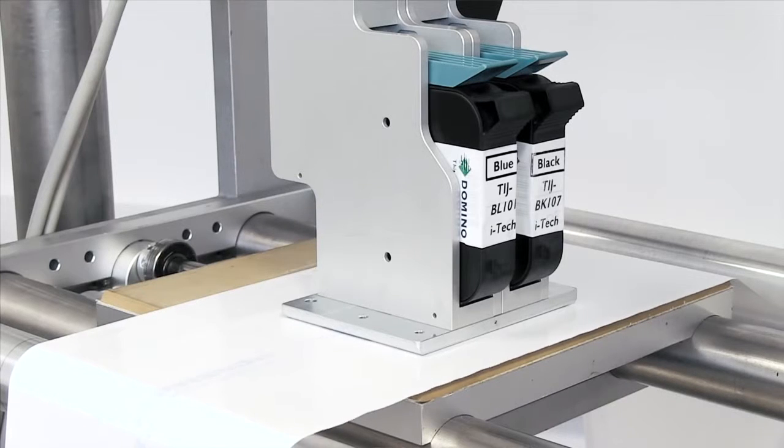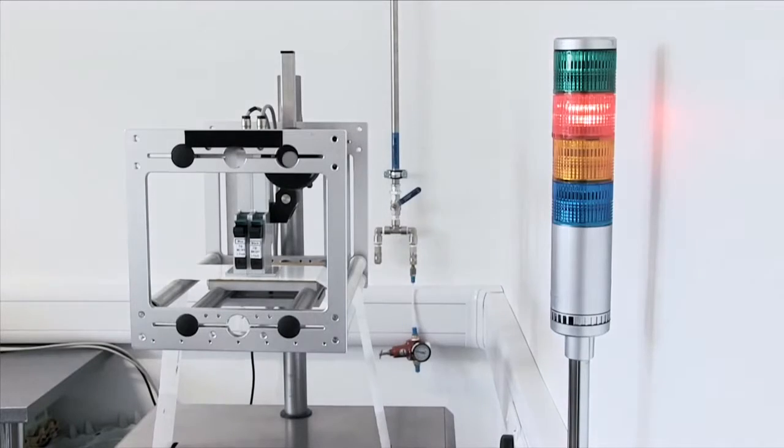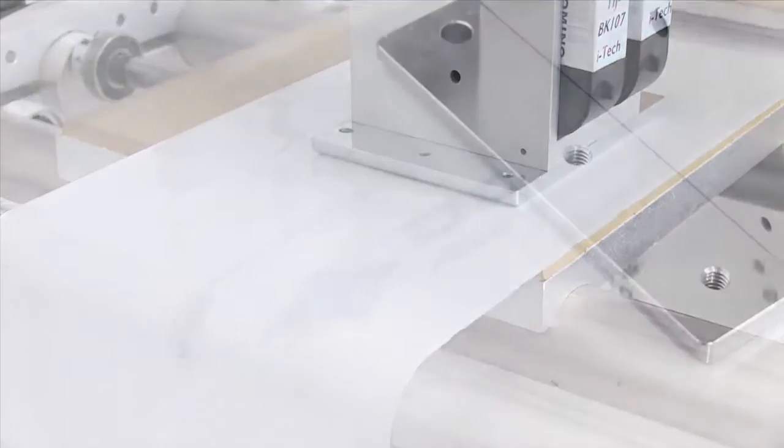Serialisation has the potential to significantly impact line OEE. To help mitigate this risk, manufacturers can use the thermal inkjet parallel printing and auto swap system which is unique to Domino. The line never has to be stopped to replenish ink and the highest OEE levels equivalent to laser can be achieved.